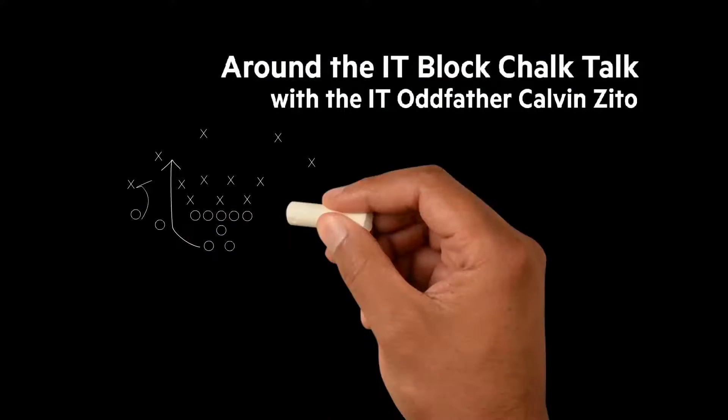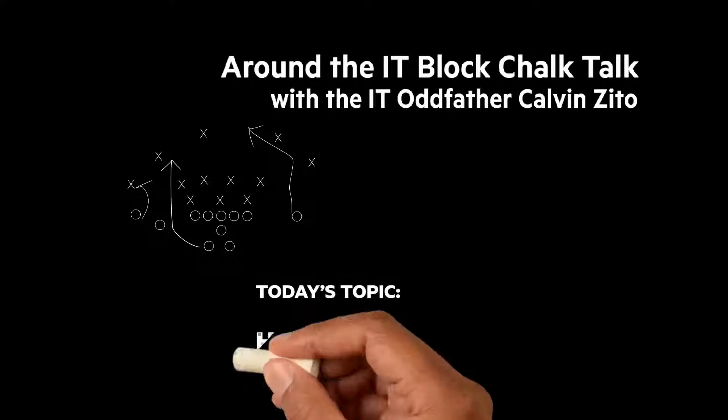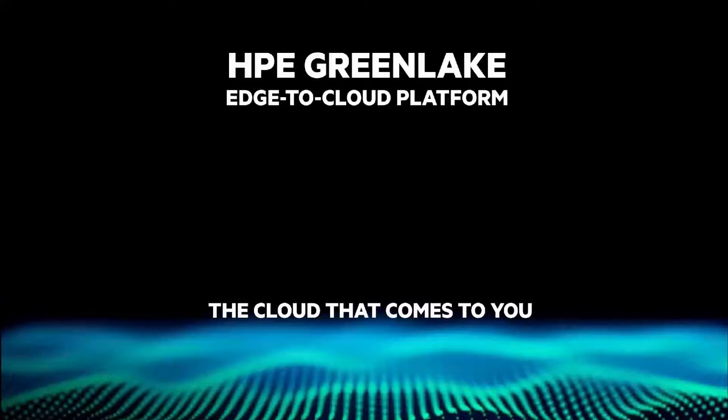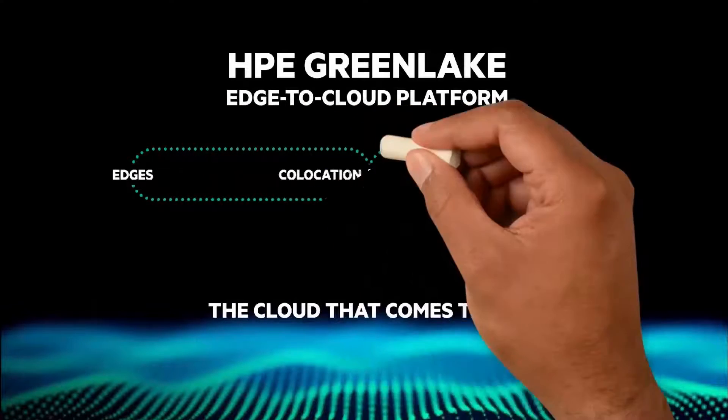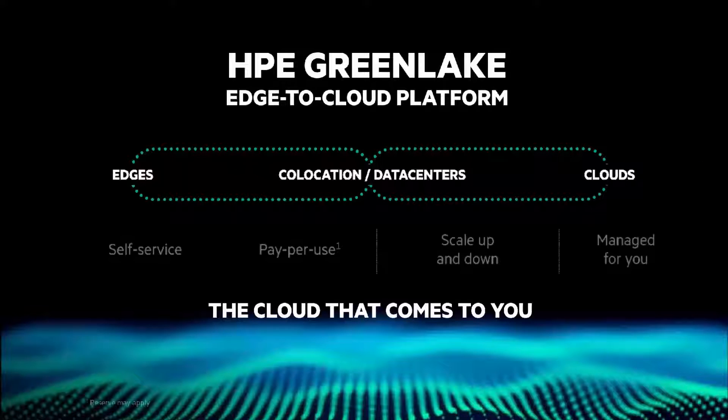Welcome to the next Around the IT Block Chalk Talk. I'm your host and chalkboard writer, the IT oddfather, Calvin Zito. In this Chalk Talk, I'm going to give you an overview of HPE GreenLake with Nutanix. You can't underestimate the value that HPE GreenLake, the edge-to-cloud platform, brings to cloud data services, and with Nutanix, it's no exception.